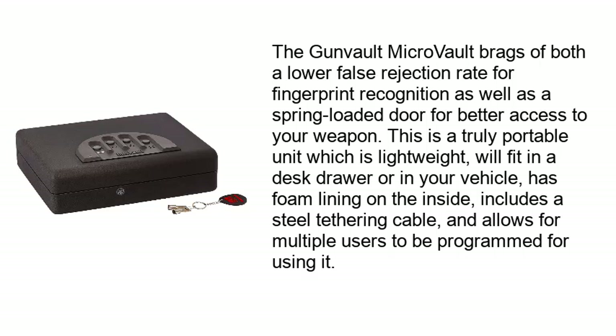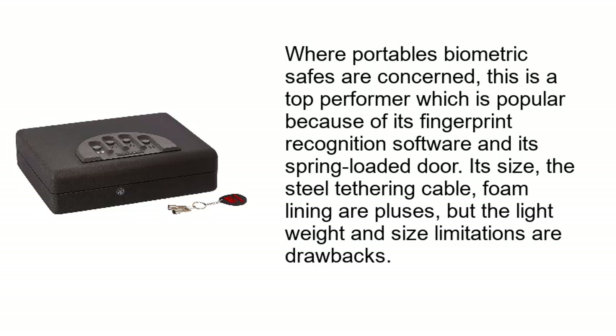The Convo MicroVault boasts both a lower false rejection rate for fingerprint recognition and a spring-loaded door for better access to your weapon. This is a truly portable unit which is lightweight, will fit in a desk drawer or in your vehicle, has foam lining on the inside, includes a steel tethering cable, and allows multiple users to be programmed. Where portable biometric safes are concerned, this is a top performer, popular because of its fingerprint recognition software and its spring-loaded door.